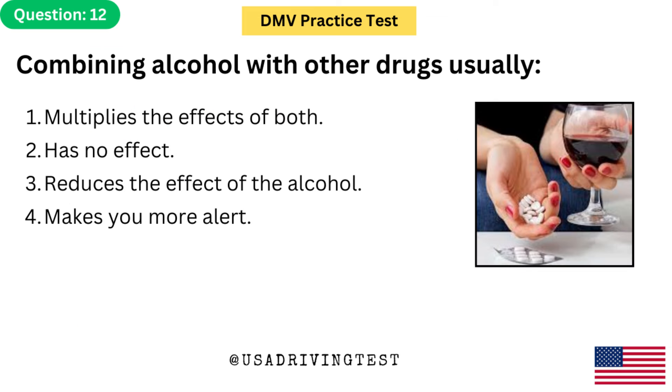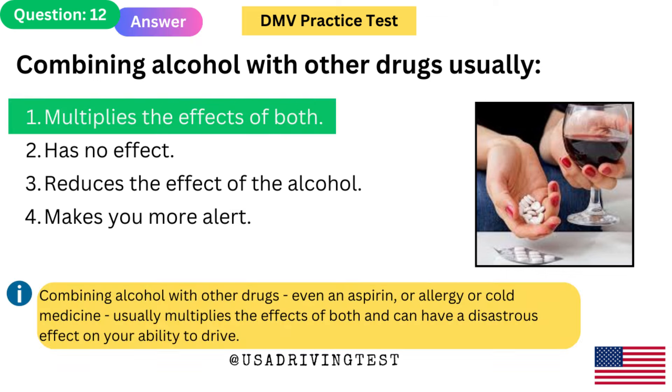Combining alcohol with other drugs usually: 1. Multiplies the effects of both. 2. Has no effect. 3. Reduces the effect of the alcohol. 4. Makes you more alert. The answer is 1: Multiplies the effects of both. Combining alcohol with other drugs — even an aspirin, or allergy or cold medicine — usually multiplies the effects of both and can have a disastrous effect on your ability to drive.